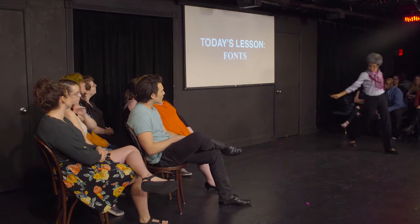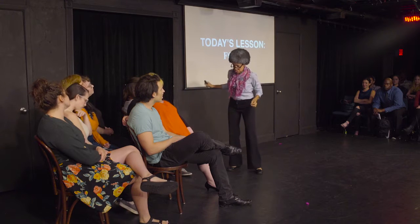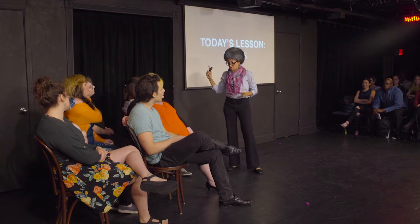Good afternoon class! Today we will be discussing the difference between a sans-serif font and a serif font.